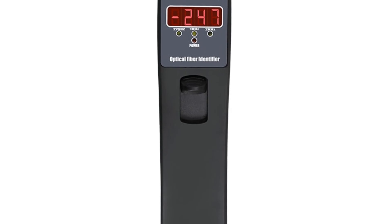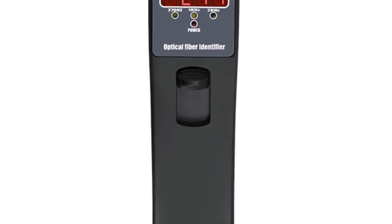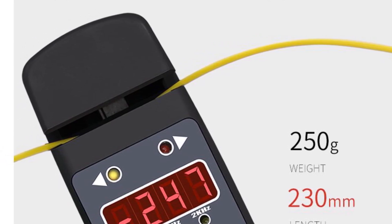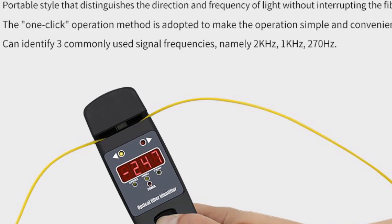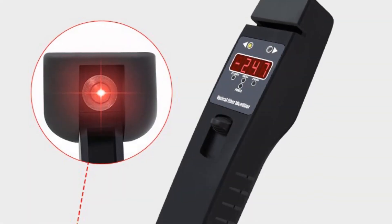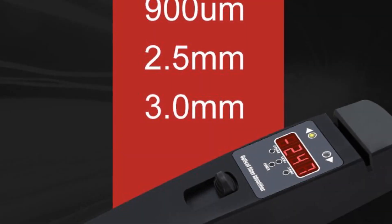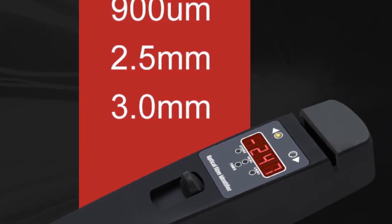It features power measurement capability, allowing users to monitor the power levels of optical signals. The LED segment display provides clear and intuitive information, enhancing usability. The compact size of 230 x 43 x 36mm and the weight of 200 grams make it portable and convenient for fieldwork. Powered by batteries with a long battery life, the UE Zye's 5450 demonstrates reliable performance and durability. It is a professional-grade tool for telecom technicians, network administrators, and fiber optic engineers.